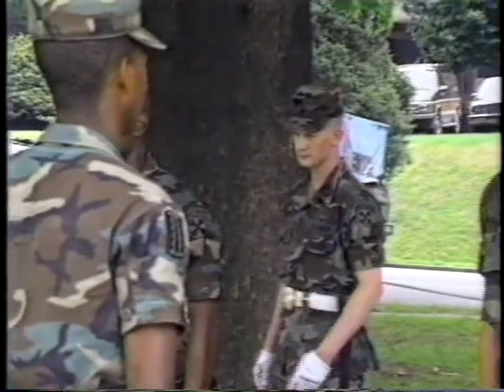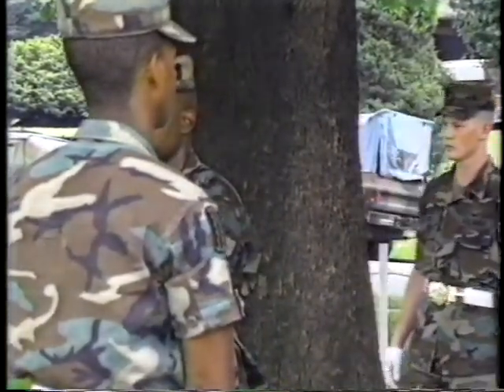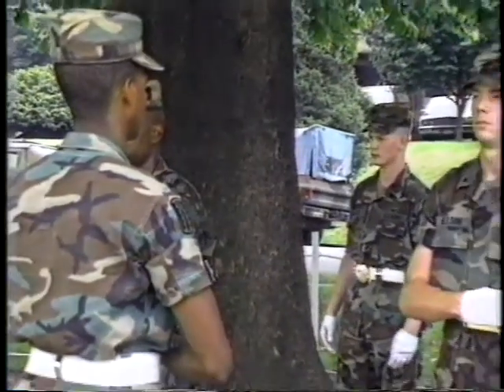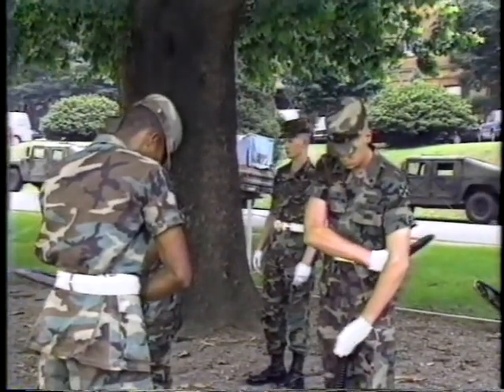Everyone in the honor guard is infantry, and we've all come from different infantry units. For me, it's kind of a chance to talk with other soldiers and see what other infantry units are like. And also, at the time, the honor guard is going to be in the spotlight for a little while.